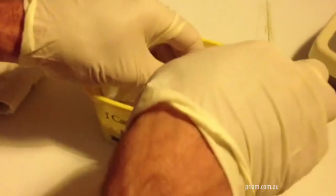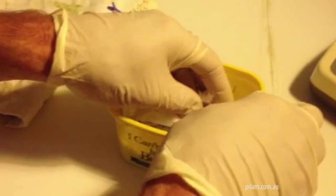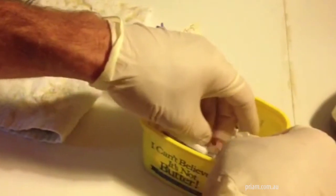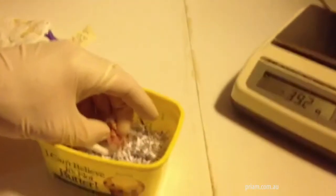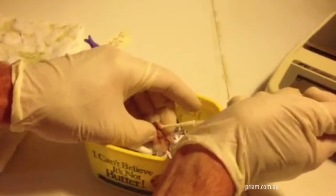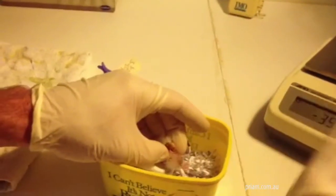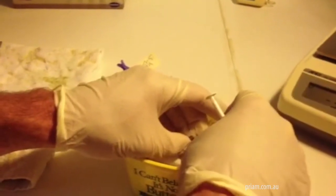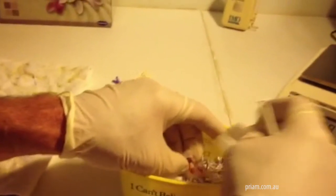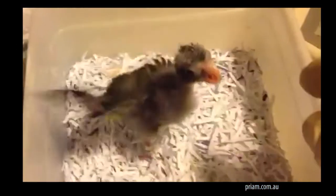What would the total embryonic death be? After calculation, approximately 42.4 to 44.4%.